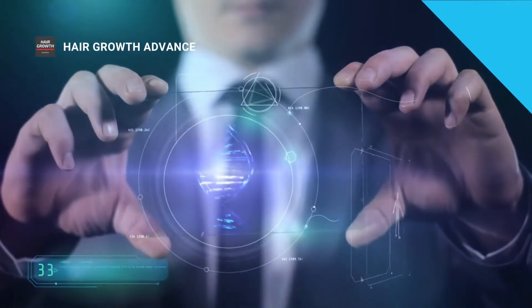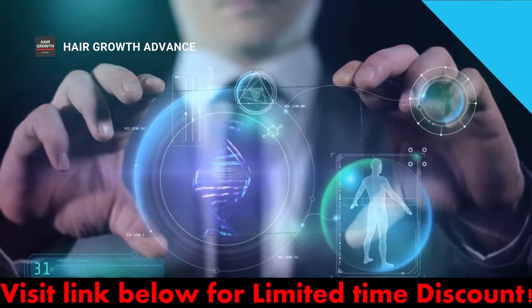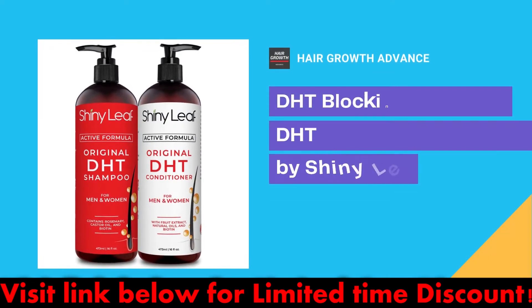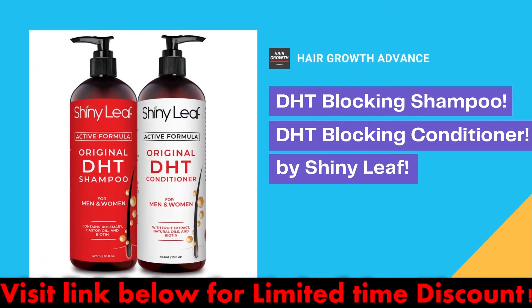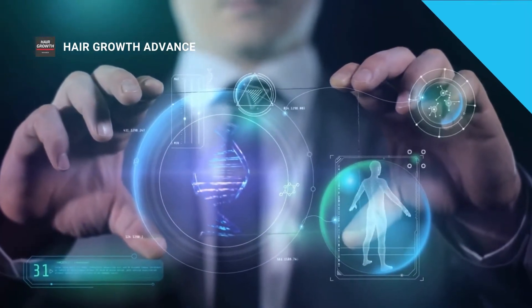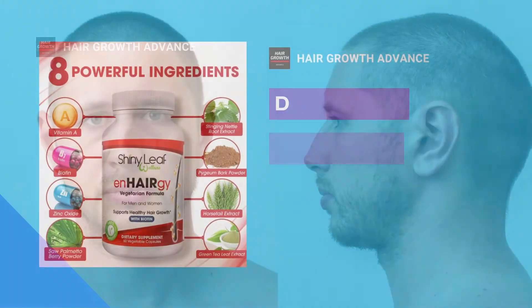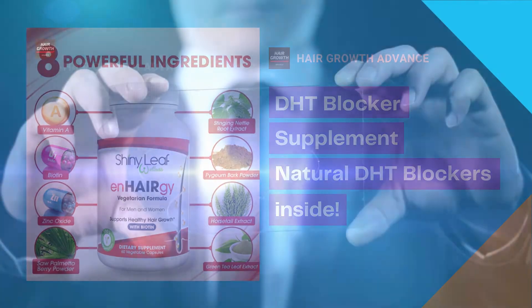You can find all the links to products in the video description. We recommend DHT blocker shampoo and DHT blocker conditioner by Shiny Leaf. We have been testing these products for a while and it was shown that both products are effective in blocking DHT and stimulating new hair growth at the same time.